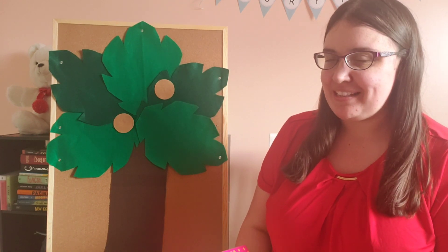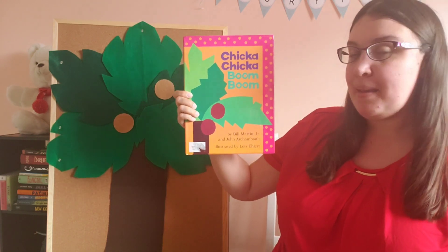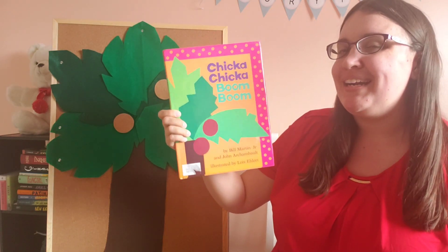This is Anna Marie from the Westerville Public Library, excited to bring you another book retelling. This is Chicka Chicka Boom Boom by Bill Martin Jr. We're going to tell a slightly abbreviated version of this story, and I'm going to need your help to identify all of those letters. Let's get started at the beginning of the alphabet.